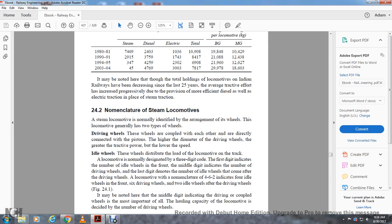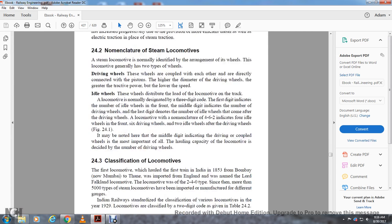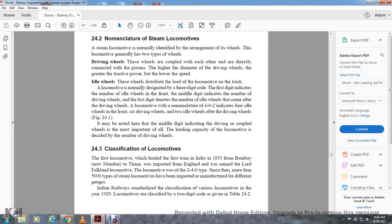The middle digit indicating the driving wheels is most important, as the capacity of locomotives is decided by the number of driving wheels. The first locomotive to run in India was in 1853, on the Bombay line, imported from England and named the Lord Falkland — a 2-4-0 type locomotive. Since then, more than five thousand types of steam locomotives have been imported for different gauges. Indian Railways established a standard classification for various locomotives in 1929.